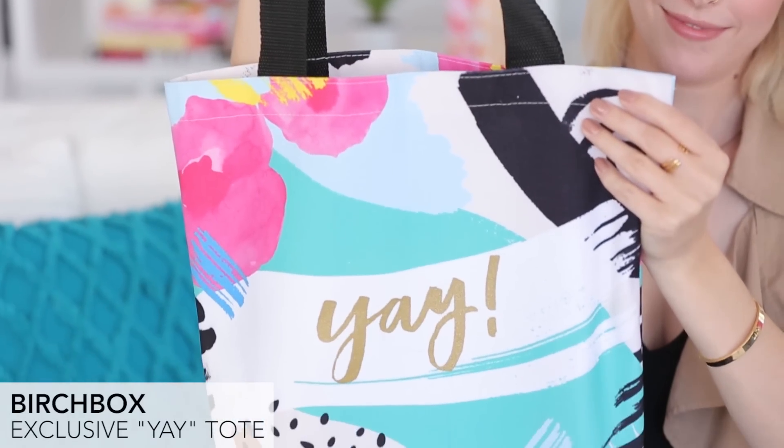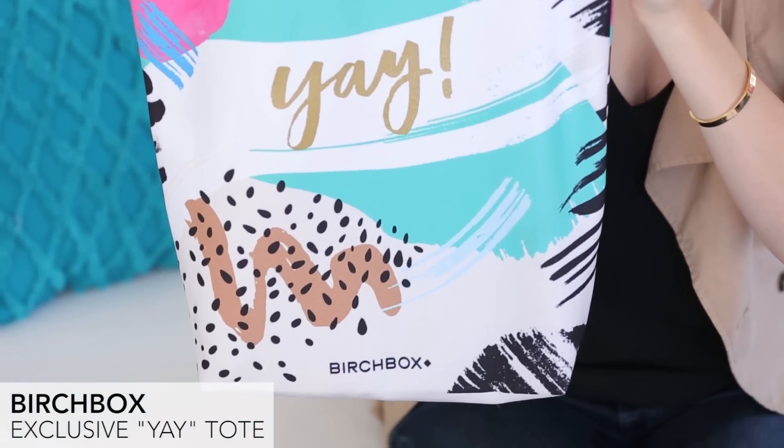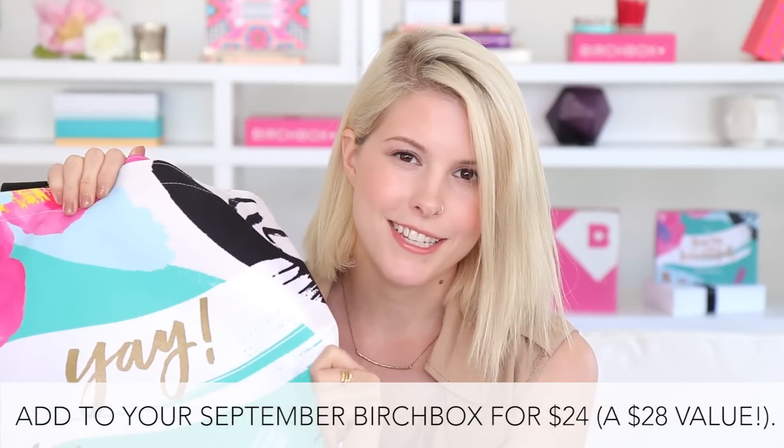Starting with this gorgeous tote — it has the same design as our box this month but it says 'yay' on it. Really great size to take with you for grocery shopping or running errands on the weekend. Nice and sturdy as well.